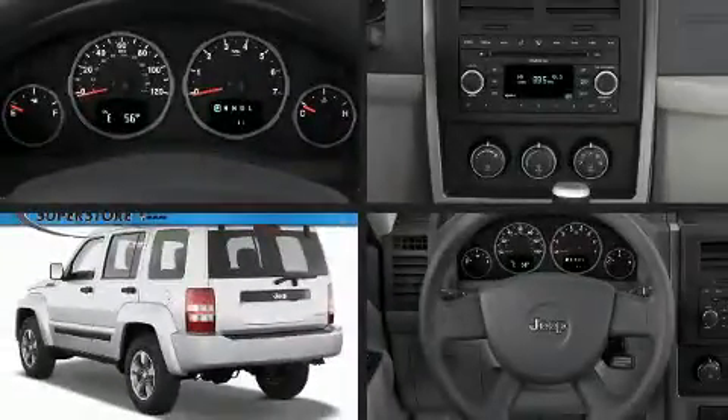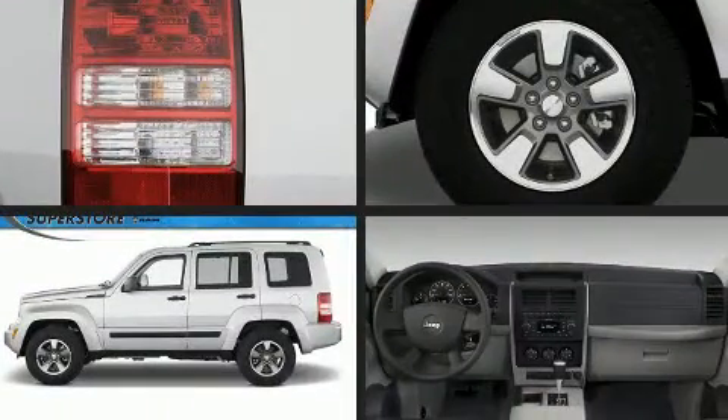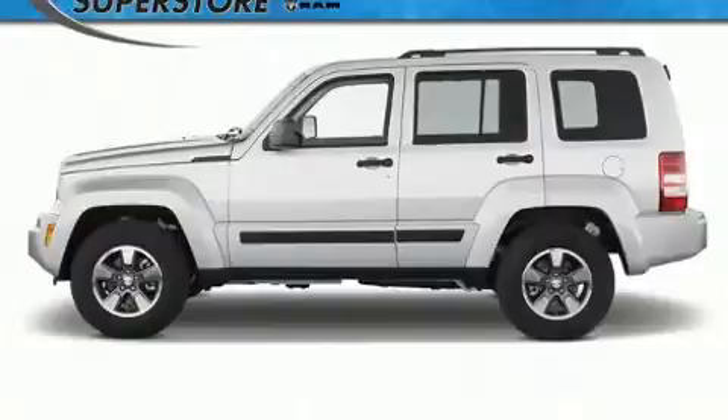Introducing the 2008 Jeep Liberty. Smooth gear shifts are achieved thanks to the refined six-cylinder engine, providing a spirited yet composed ride and drive.